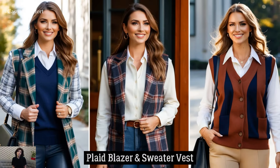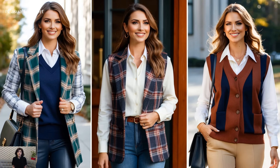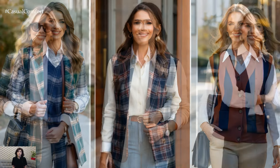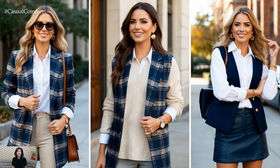Nothing captures the essence of academia quite like a plaid blazer. Layer it over a sweater vest and a white shirt for an outfit that's equal parts vintage and modern. This ensemble is perfect for casual Fridays at work or weekend brunches.